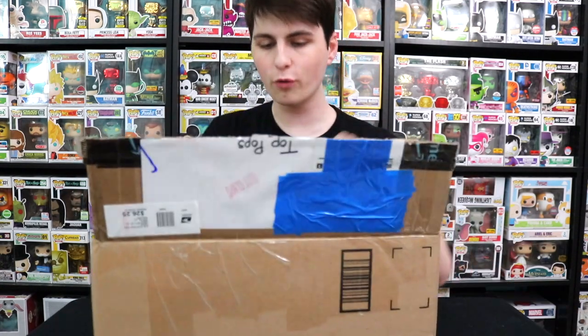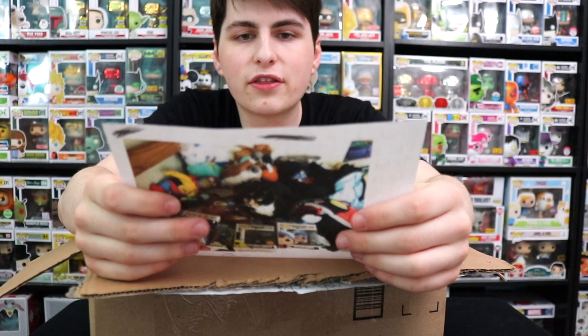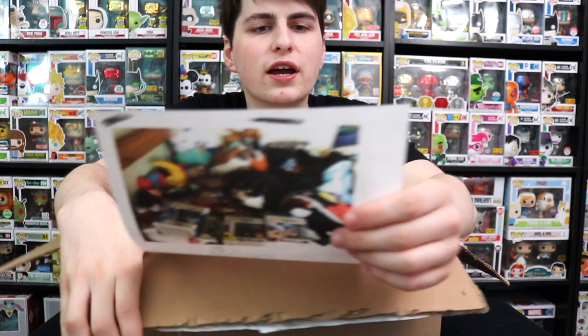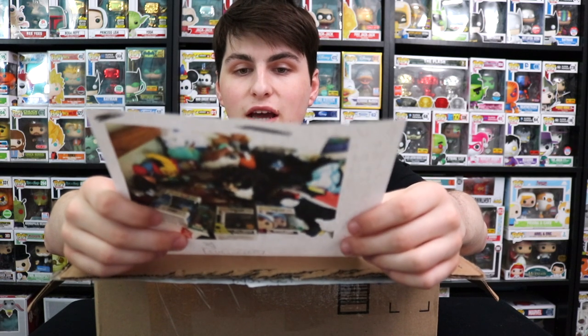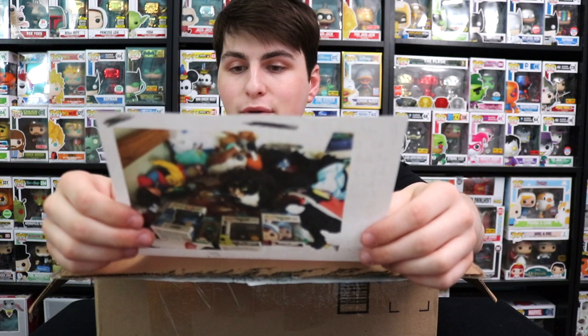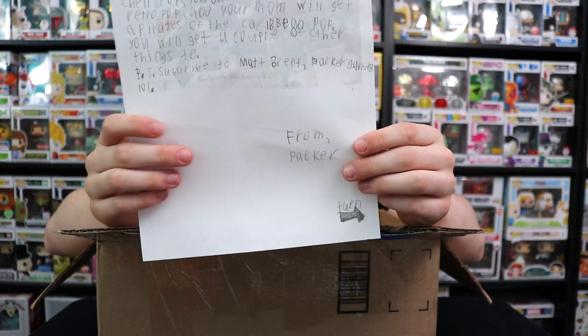Oh, I see a letter. It says: 'Dear Top Pops, this may be the last box I will send you. You will get a Robin with Baby Pop, Noah will get a Portal 2 Shell Pop, your dad will get a Mega Man Retro Pop, and your mom will get a Pirates of the Caribbean Pop. You will get a couple of other things too. P.S. Subscribe to Matt Brent Parker Gaming. From Parker. Turn over.' And on the back it says subscribe and shows all of his Chase Pops.